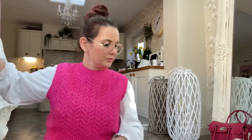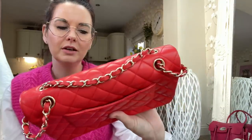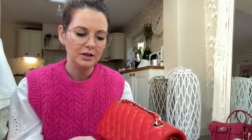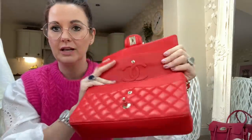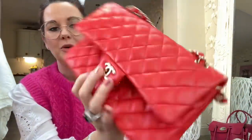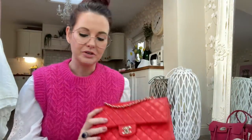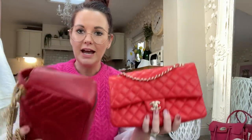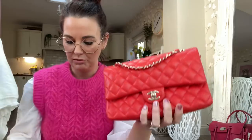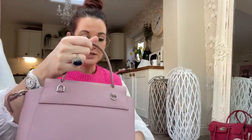Next is a Chanel medium classic flap in an orangey-red color — it's a double flap, so there's one compartment and then another, which can be a bit of a pain but they're adorable. This is quite a new one so it's still very puffy. The color is so vibrant and cheerful. When you put it next to another red, the difference is quite unbelievable — it's like a real bright orangey-red. We call it 'my goddess' because she's just so beautiful.